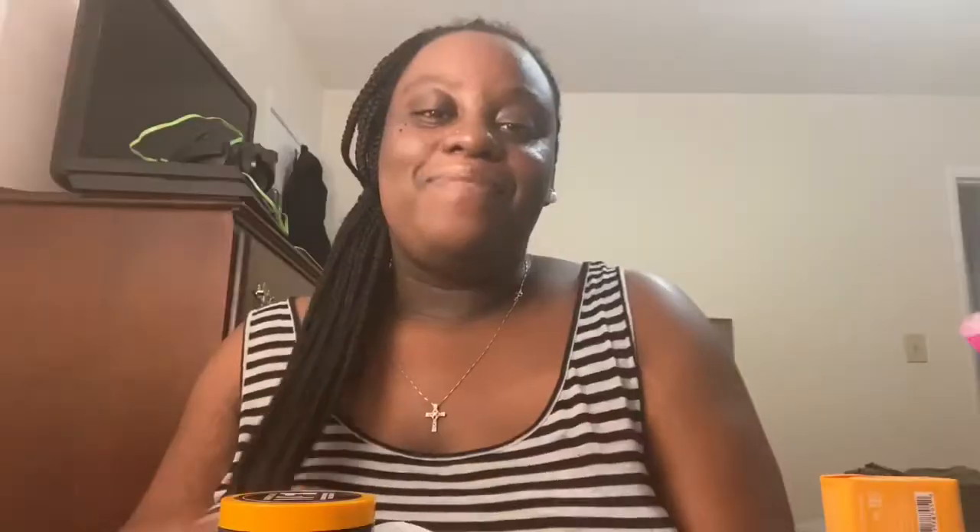My total came up to $48.40. I hope you guys like this video — comment down below and let me know what some things you guys pick up from your beauty supply store. I love you guys and I'll see you guys next time, bye!